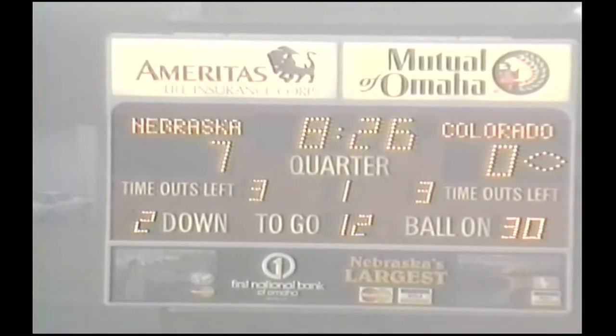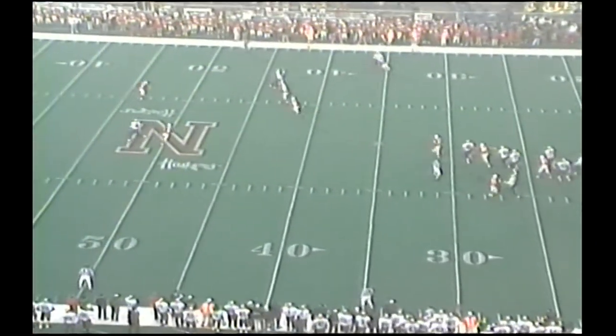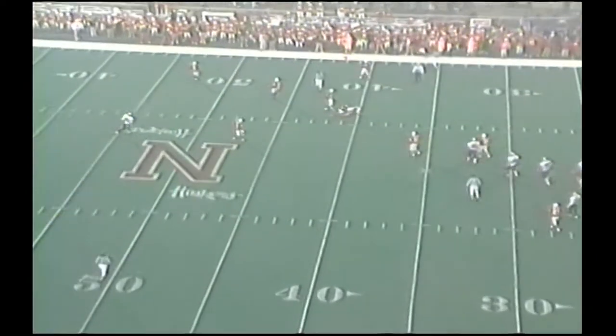8:26 to go here in the first quarter. Nebraska with a 7-nothing lead. Over the ball at their own 30-yard line. Three wide outs to the right side. One setback is Warren. Snap to Detmer. Back to back — deep drop. Closes it off right side. It's incomplete at the 43-yard line.